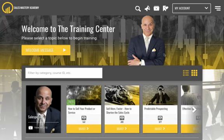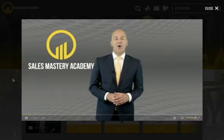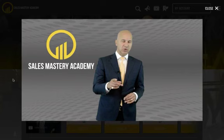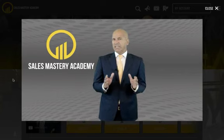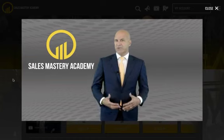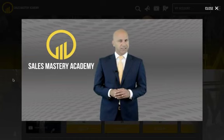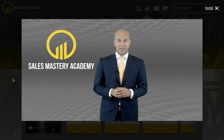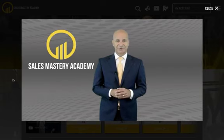Now as you can see, we have a welcome message. Welcome to the training center — here you're going to find different training tools to help you sell more effectively. Each video series you work with will help you improve a certain aspect of your sales ability. The end goal is to improve different aspects of your sales performance so you can increase your sales velocity.